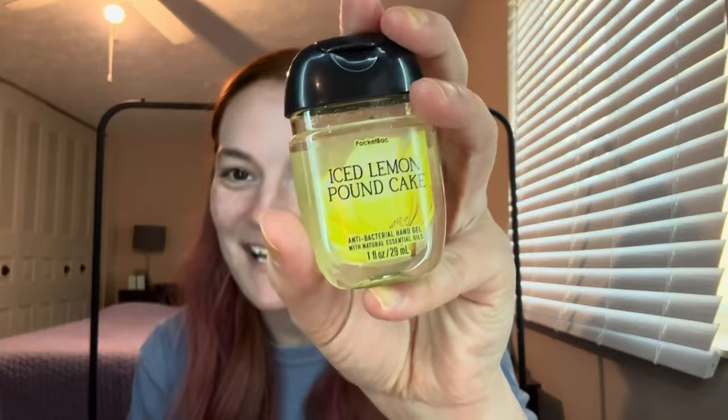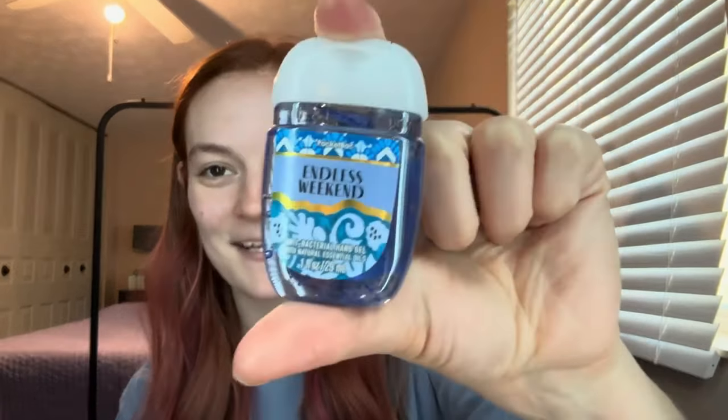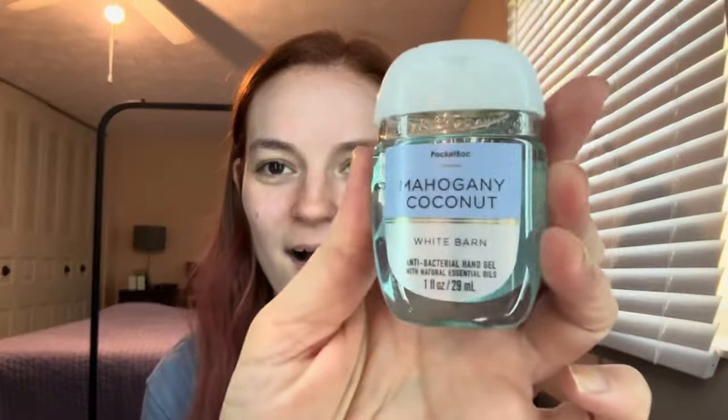Also on that trip, my neighbor and I got some pocket backs. I'm missing one because I think it's in my purse downstairs. But I did get Brightest Bloom. I also got Iced Lemon Pound Cake — so did my neighbor because it is such a wonderful scent. I got Pink Peach Blossom because it's also a wonderful scent. I got Endless Weekend, which is really nice — one of my go-to scents. I love that coconut; it smells just like summertime and happiness. And the last one I got was Mahogany Coconut. I love the Mahogany Coconut — it's like a woodsy, fruity smell.